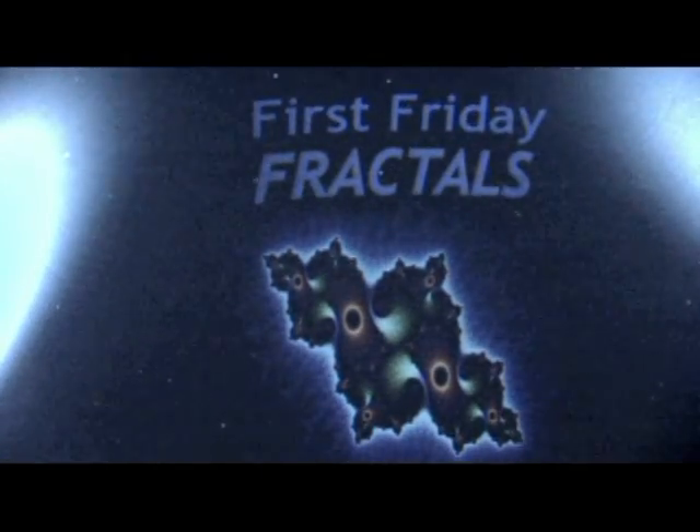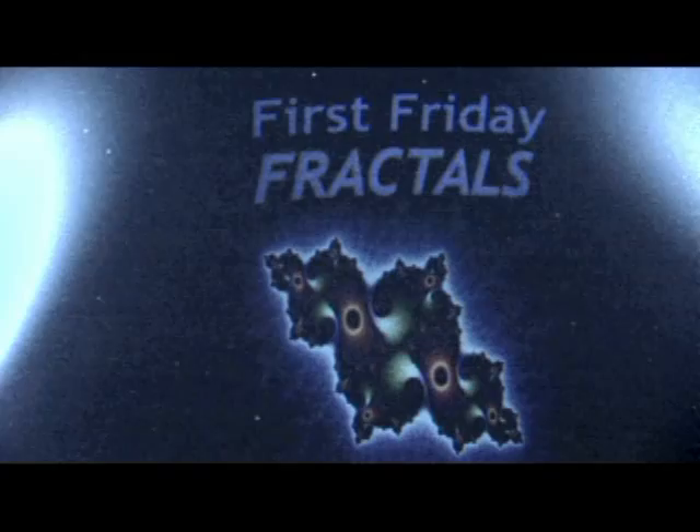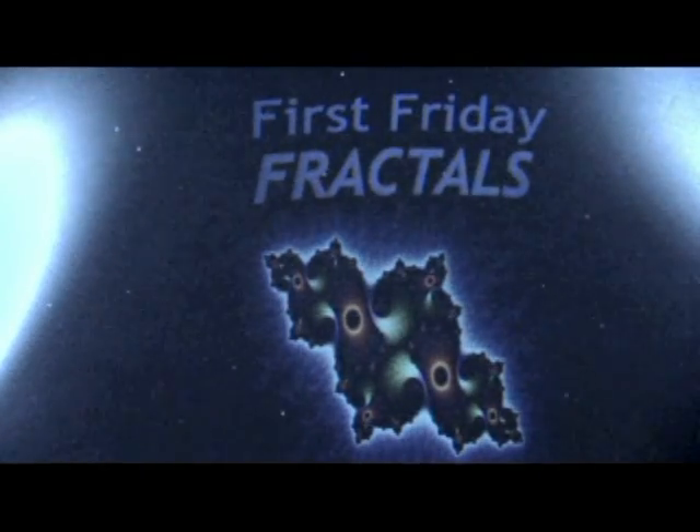There is no other place in the world where you can see a full-dome fractal show like this. There's nothing like it anywhere. Thank you.